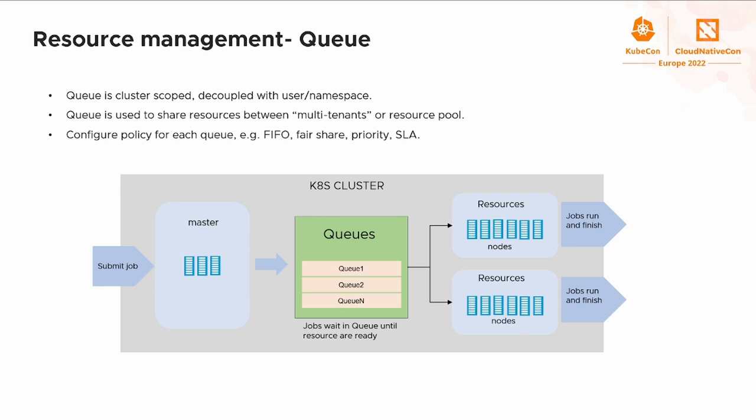Next, let's go to resource management. We add a queue in Volcano for resource planning and sharing. The queue is cluster-scoped and decoupled from the namespace. It is mainly used to share resources between multi-tenants and resource pools. For example, one queue can map to a group in a company, and you can match a specified kind of resource like GPU for that queue in the cluster. Users are also allowed to configure different policies for different queues, which is very useful.